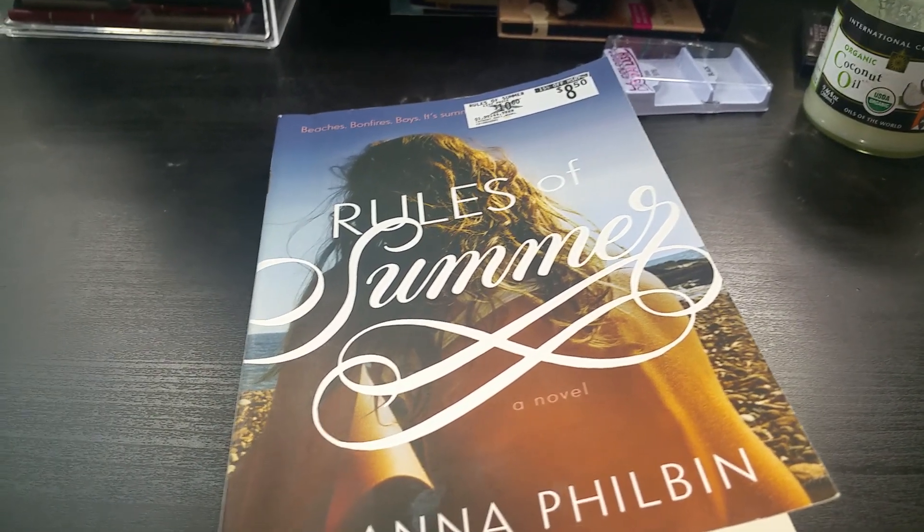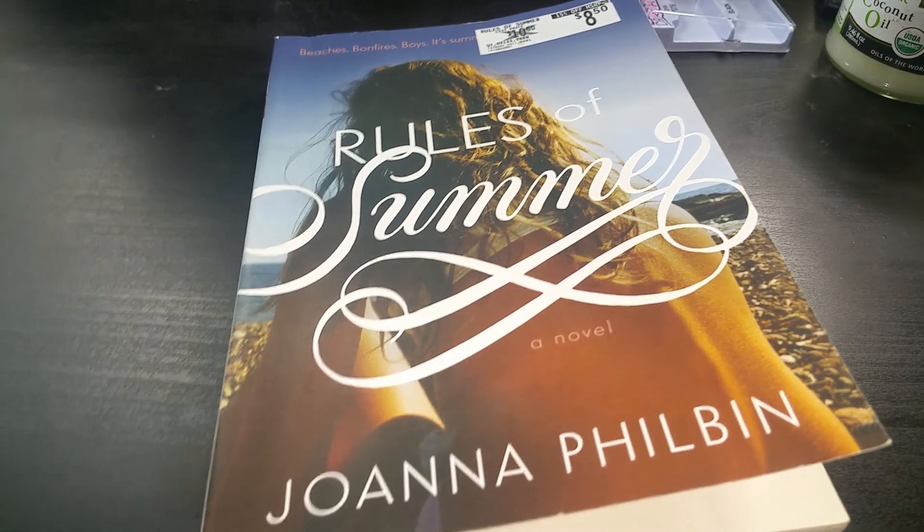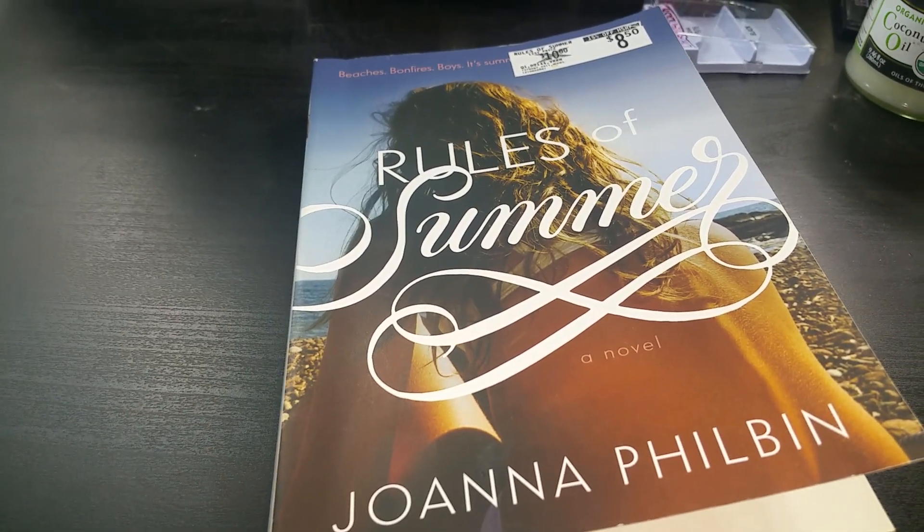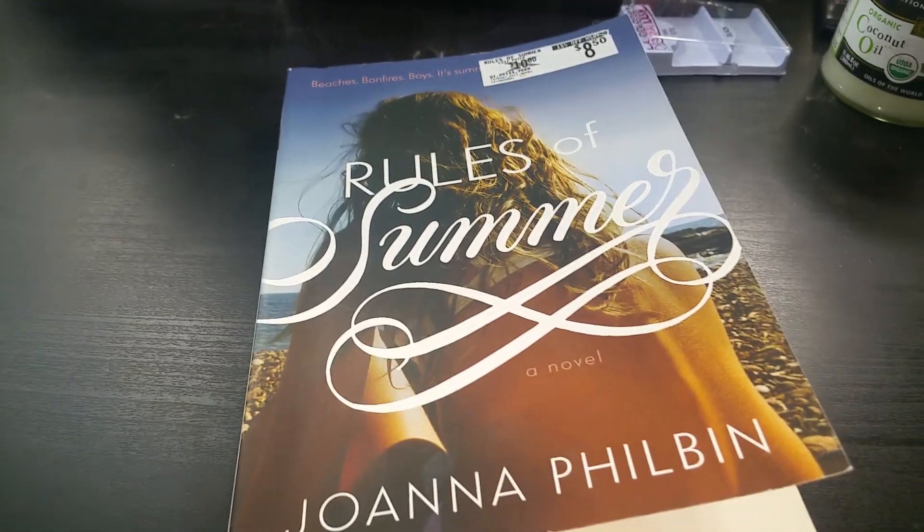Hey guys, I'm back to give you another Dollar Tree haul. This haul is a whole bunch of stuff that I found recently and definitely felt like I needed, so I just picked up a bunch of stuff.